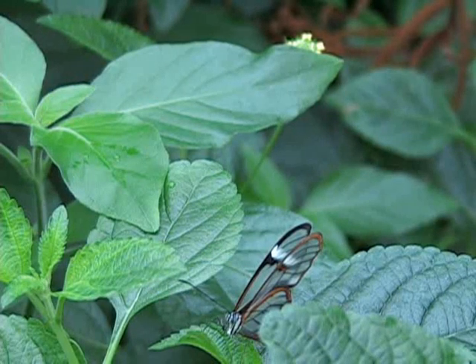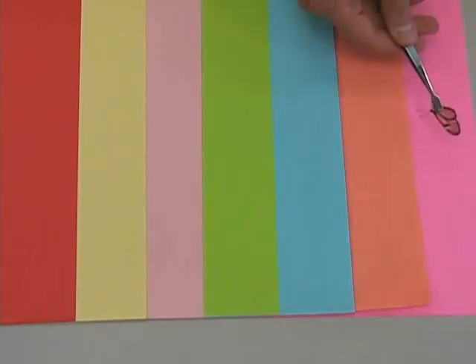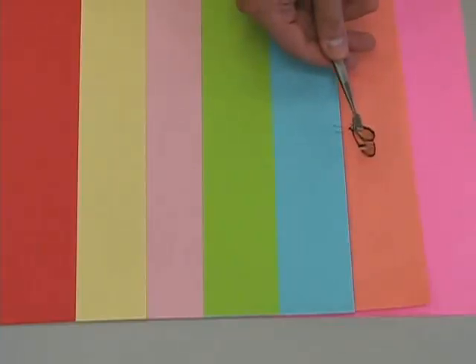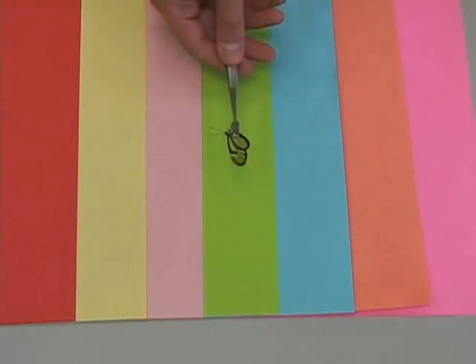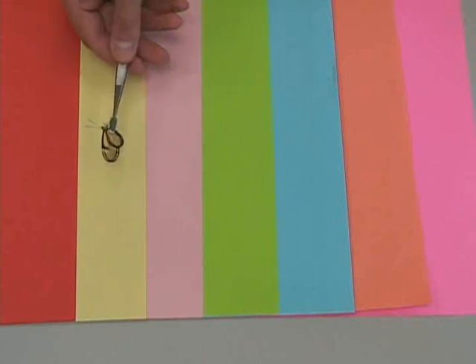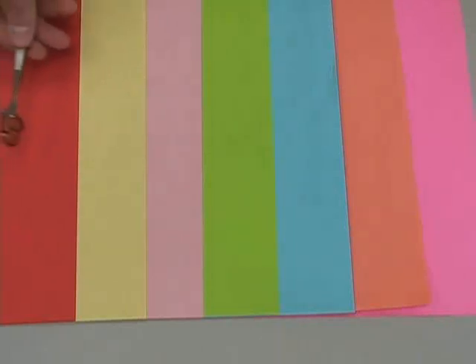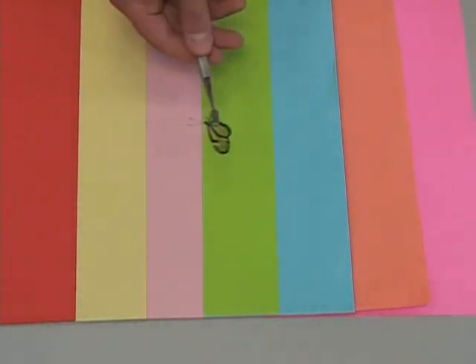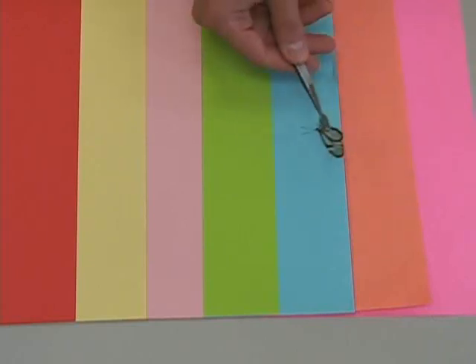Greta oto is not the only species of butterfly to have clear wings, but it belongs to a very small group that do. Probably the greatest advantage of their clear membranous wings is their ability to blend in with any background. This not only makes them difficult to see on the ground, but while they are in flight as well. It also means whether you are trying to observe the glasswings in a controlled environment such as the Cristina Ryman butterfly wing, or in the wild, it may require a keen sense of observation and a bit of luck to see them.